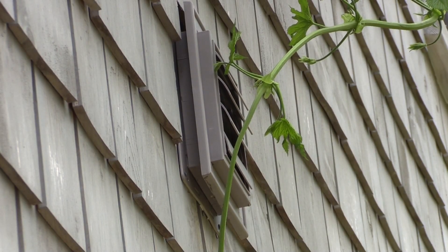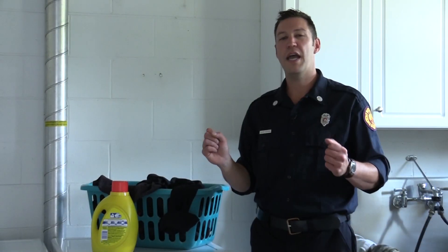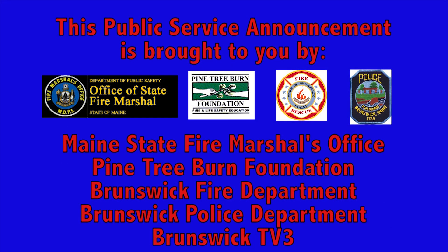Throughout the year, and especially the winter, be sure the outside vent is unobstructed and the outdoor flap is able to open. An ounce of prevention can prevent a clothes dryer fire. Follow these tips to avert disaster.